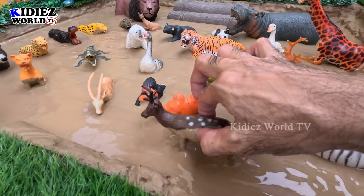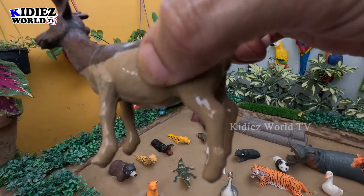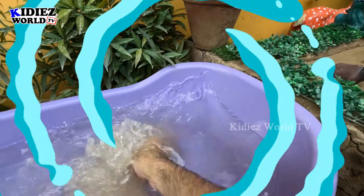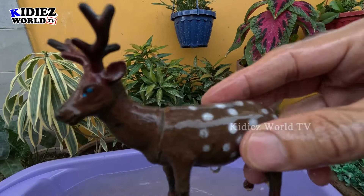Our first zoo animal is a reindeer, which is a herbivore animal. This reindeer is too much dirty in the mud. Let's clean him, let's wash him. Here we go, reindeer!